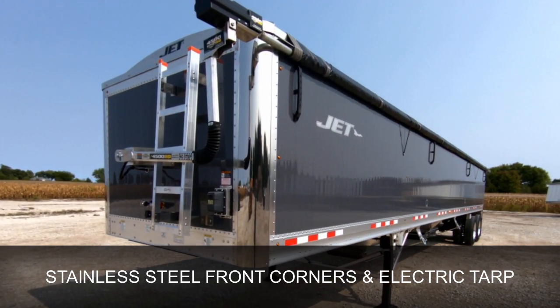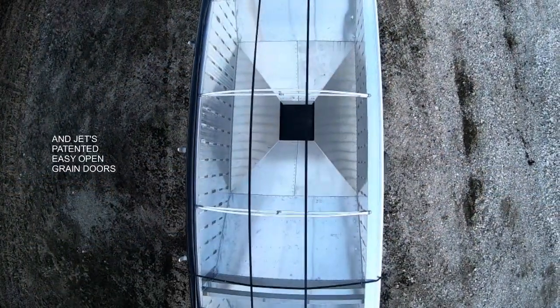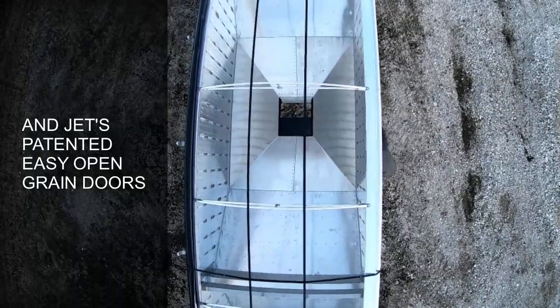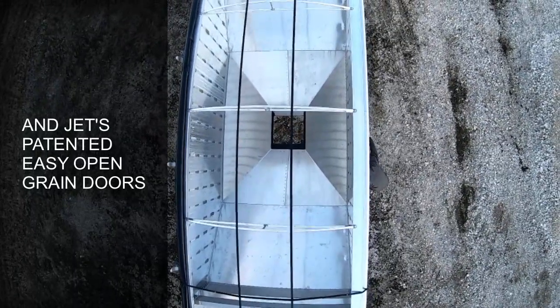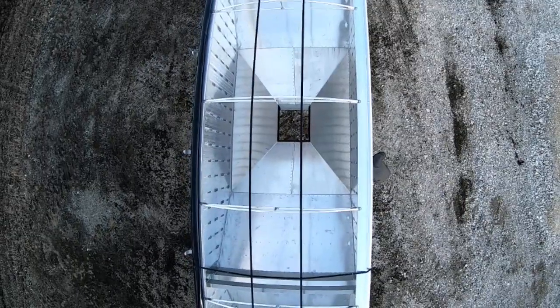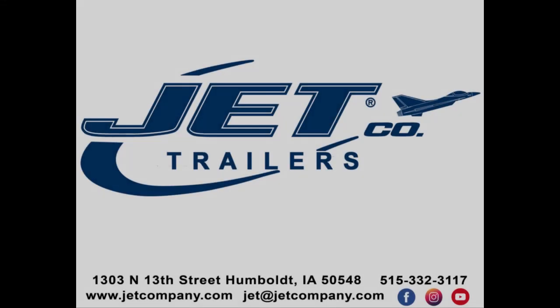You can let us know what options best fit your operations. Now it just wouldn't be a Jet trailer without our patented easy open door system. Our doors are designed to use the weight of the load to help open them. Jet doors are one of the best on the market for ease and efficiency.